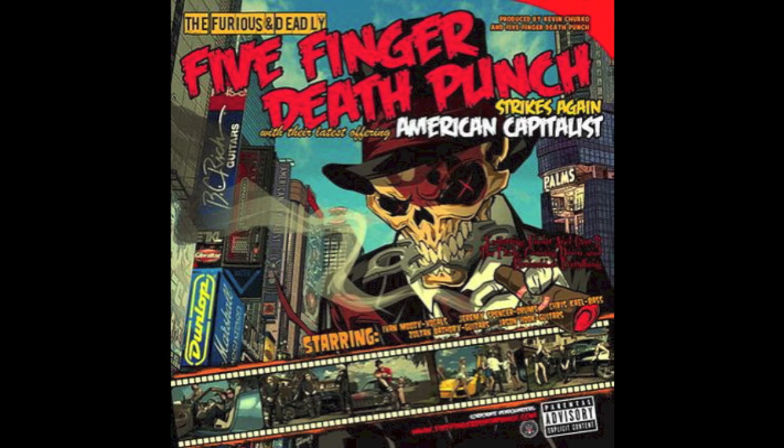My second deconstruction is on Five Finger Death Punch's album American Capitalist. The first thing that springs to mind about this poster is the bright colours. This isn't very typical for the genre, as normally it would be full of blacks and darker colours, but this time they've used quite a cartoony theme with lots of bright colours. This could just be to catch the eye and attract attention to what they're trying to advertise.